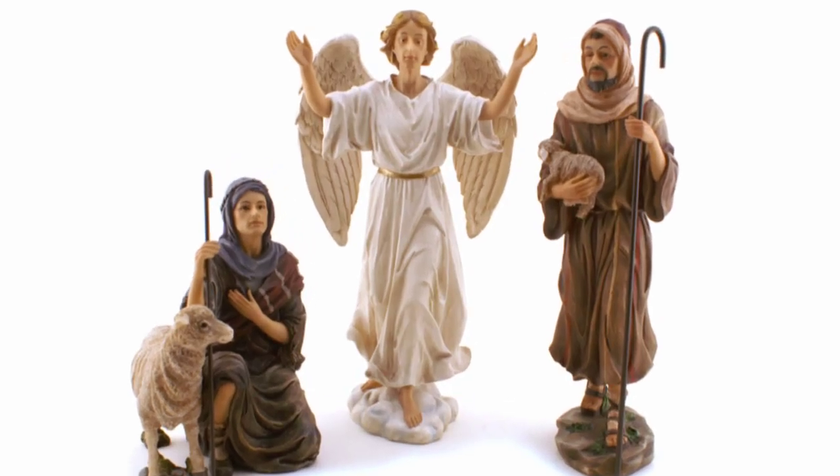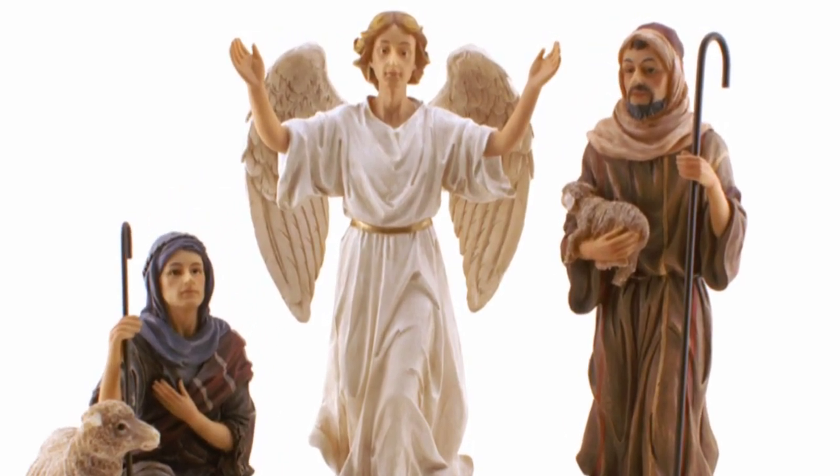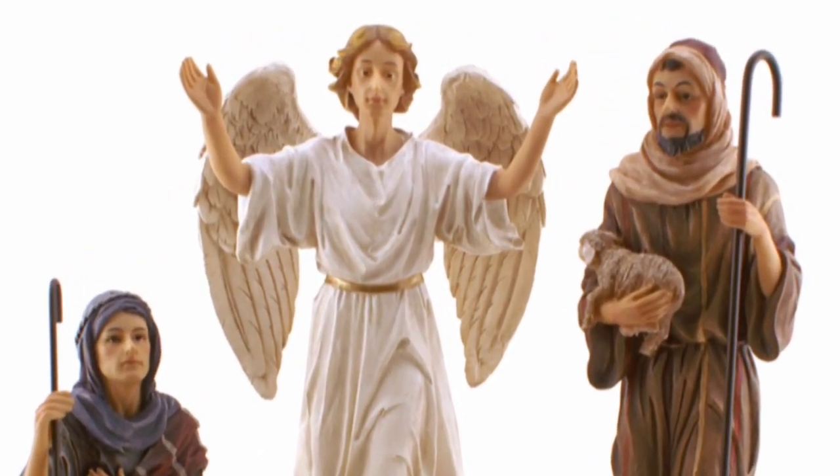And lastly, the Angels and Shepherds, including two shepherds and a holy angel with hands and wings spread wide. The sets are available in two different sizes and are sold separately.